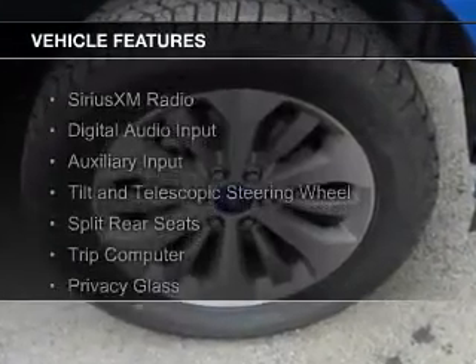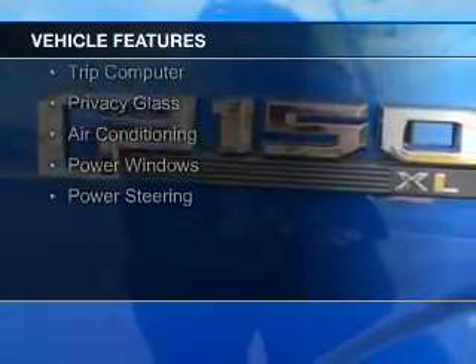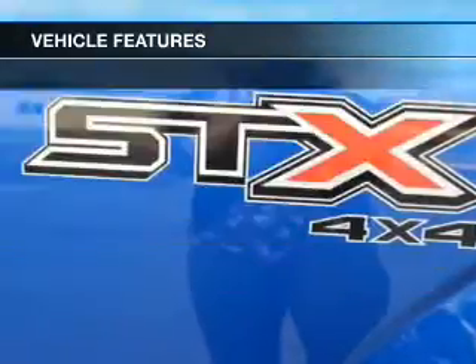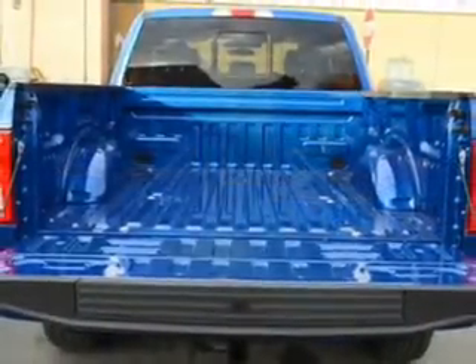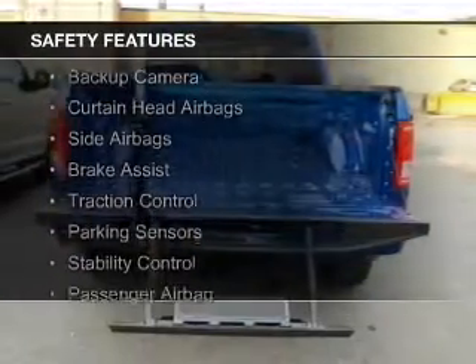The features include Sirius XM satellite radio, digital audio input, an auxiliary input, a tilt and telescopic steering wheel, split rear seats, a trip computer, privacy glass, air conditioning, power windows, and power steering. Safety was made a priority with these features.